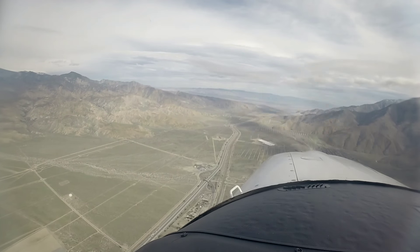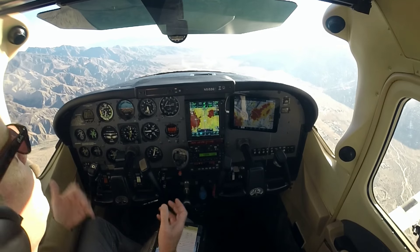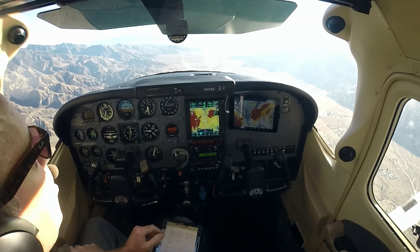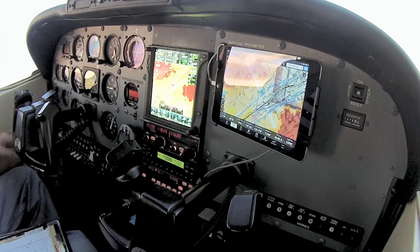There are two schools of thought on how to do this. You could get their attention, say 'VFR request,' then come back and do the back and forth and tell them where you're going and all that. I think they prefer here that you just give them all that information in a burst real quick.